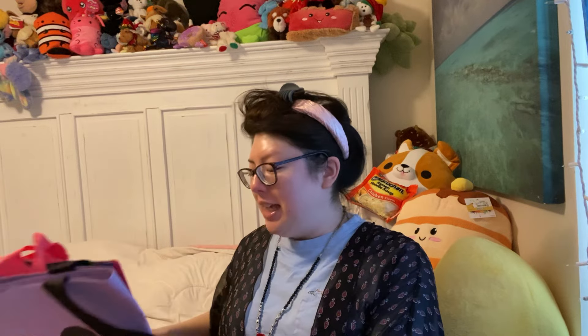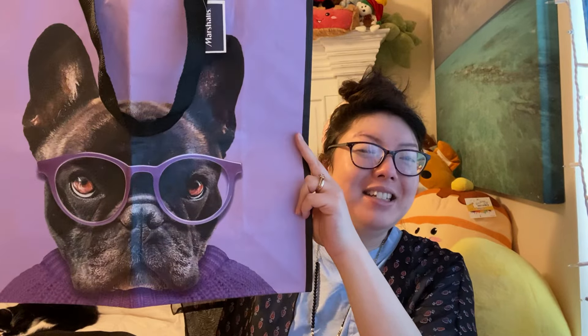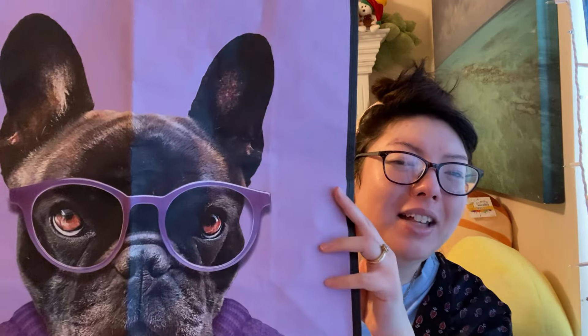And she got me some cute little tote bags. We collect these totes. These are 99 cents. She got one with the Frenchie. Look at that, if you love doggies. Oh, we're twins — we have glasses on. That is so cute. Love the purple. Look at that sweet face. Love that. And I love a floral print and leaves and stuff — oh, botanical. Love the pink and green and the blue together. That is so beautiful. Thank you, mom.